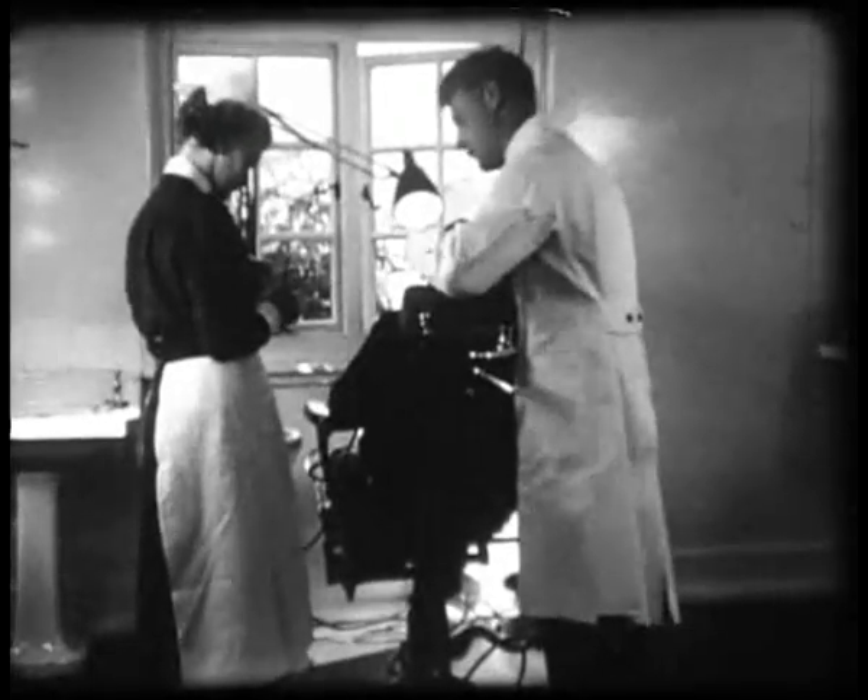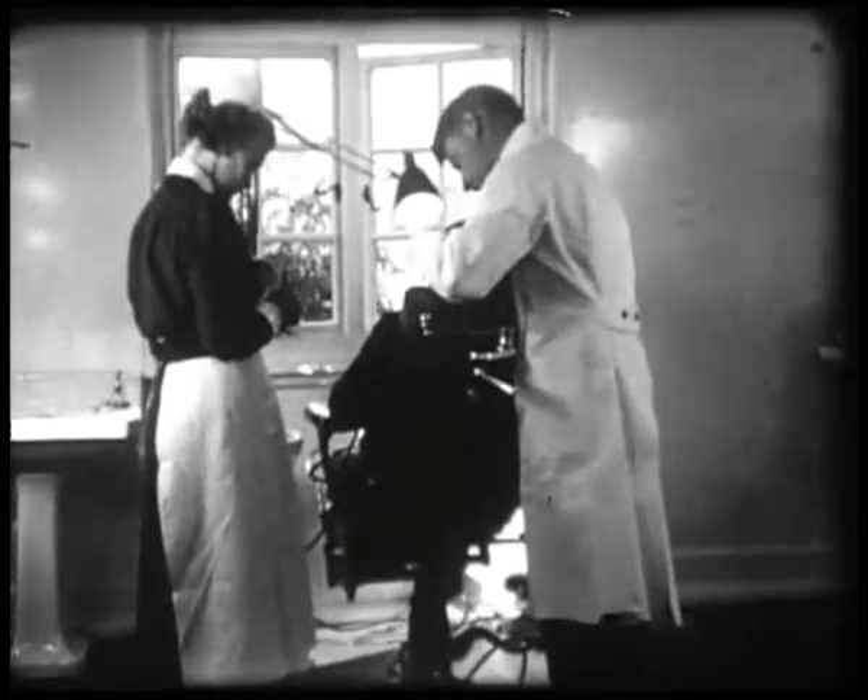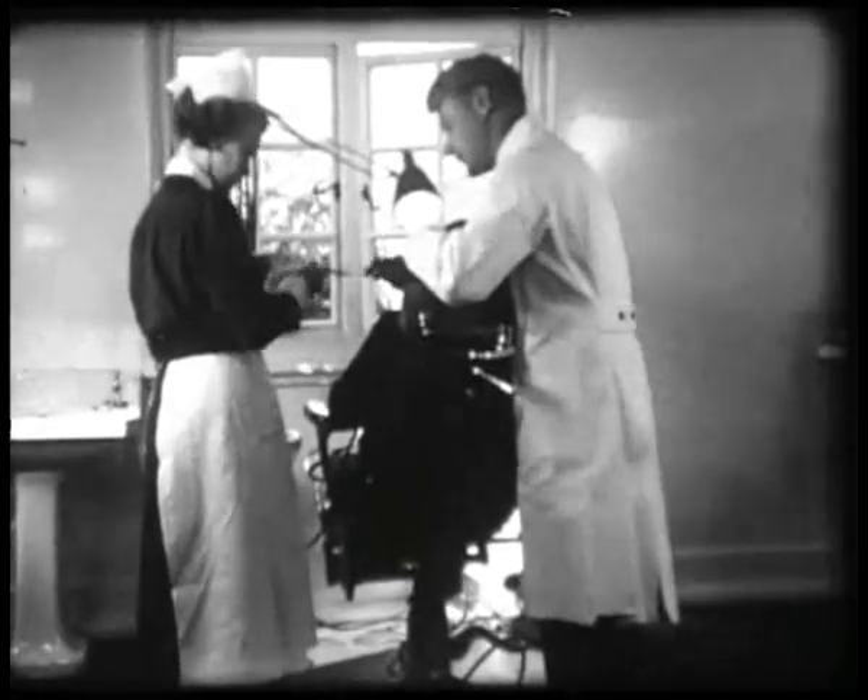The home has its own dental surgery. It is fully equipped, and a dentist pays a visit once a week to give any treatment that may be needed.